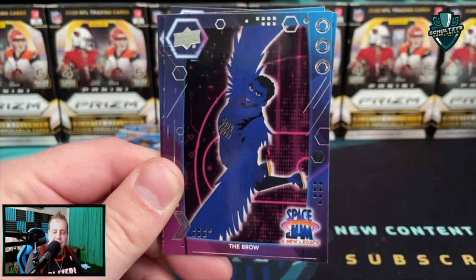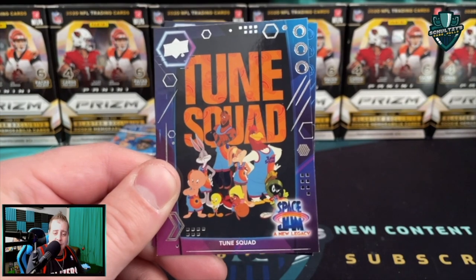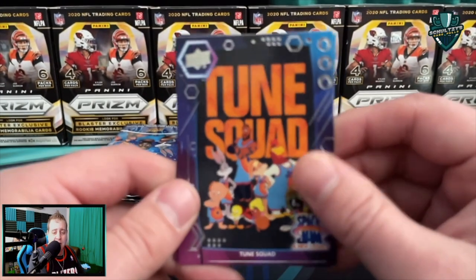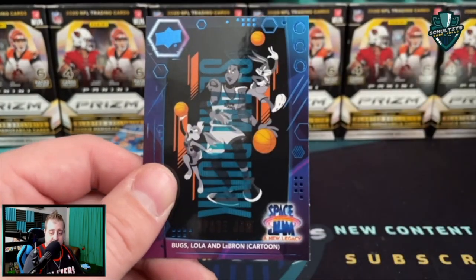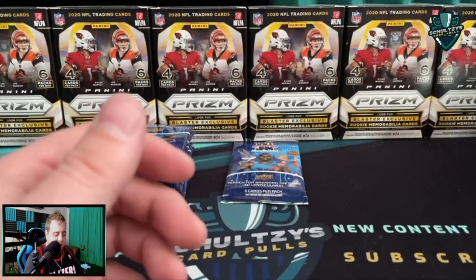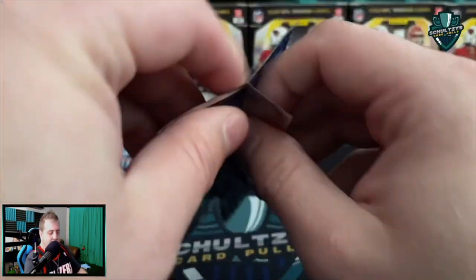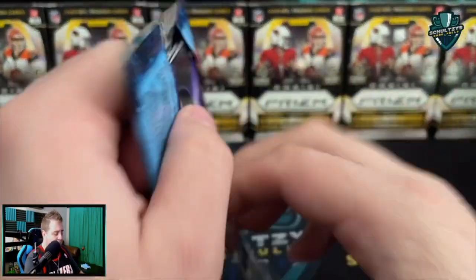LeBron and Bugs profiles — the Brow! And then a Tune Squad team card — not too shabby looking there. And a Bugs, Lola, and LeBron combo card. Haven't seen any numbered parallels or anything, just the Granny insert that comes with every blaster box.